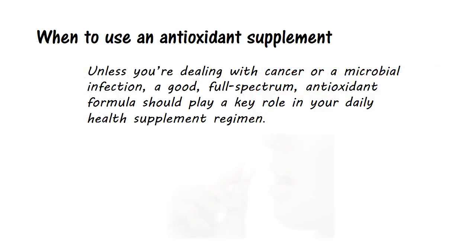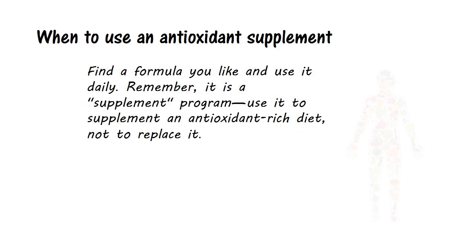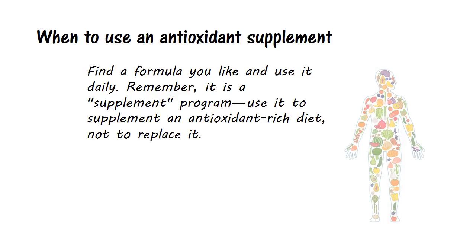In conclusion, unless you're dealing with cancer or a microbial infection, a good full-spectrum antioxidant formula should play a key role in your daily health supplement regimen. Find a formula you like and use it daily. Remember, it is a supplement program used to supplement an antioxidant-rich diet, not to replace it.